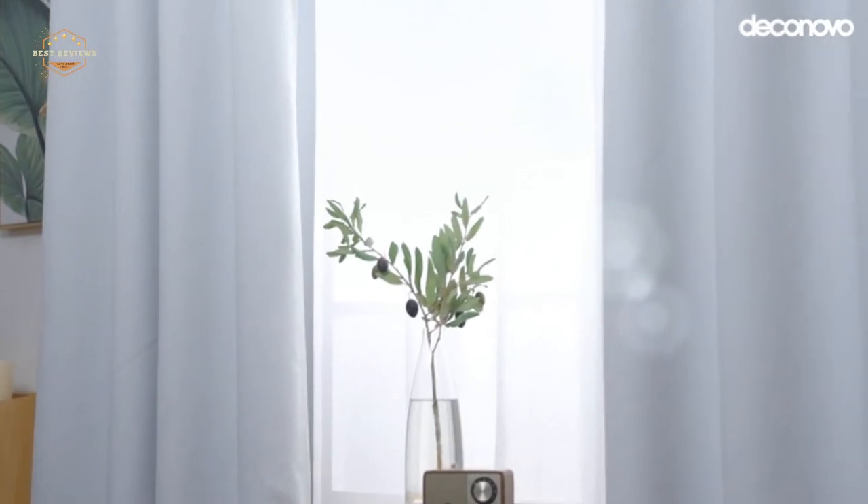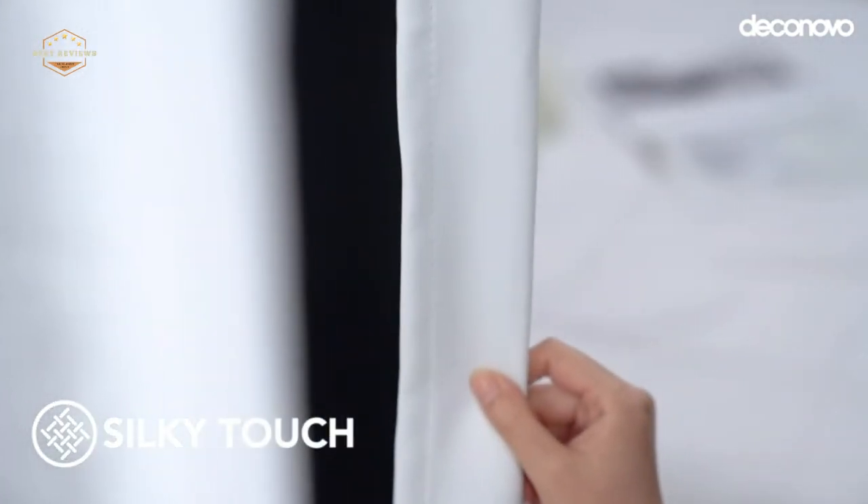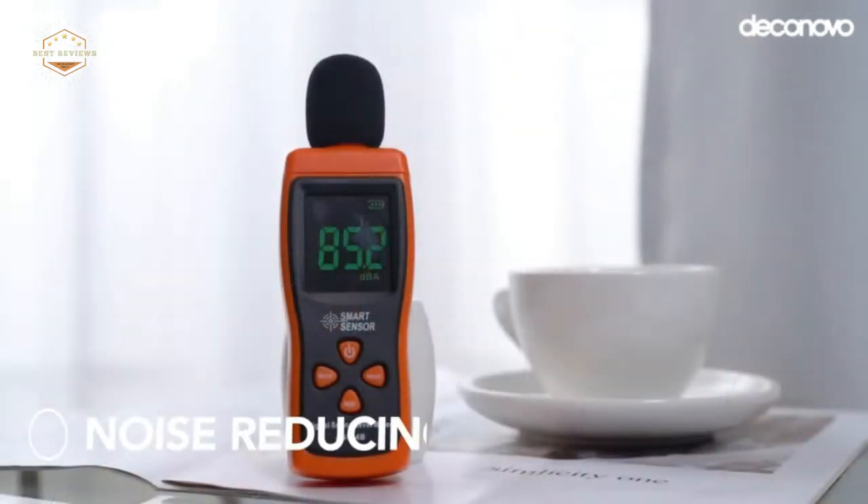Many people these days are looking for the perfect curtains to hang in their kitchen. The right set of kitchen curtains will not only look good, but they will also serve a purpose. There are many different types of curtains that come in handy. For example, sheers will help to filter light and also act as an excellent noise buffer. You can also find sheer curtains with decorative patterns on them, which are great for adding some flavor to your space.